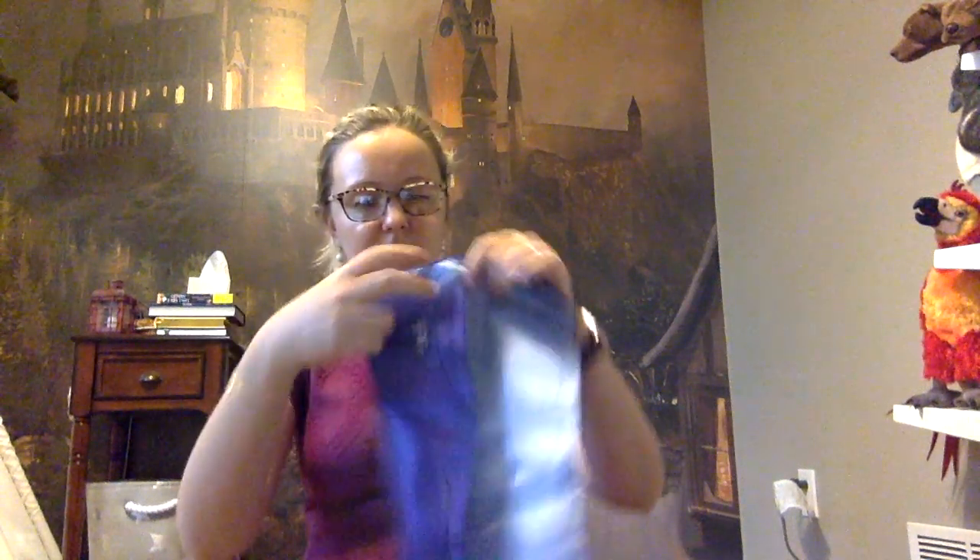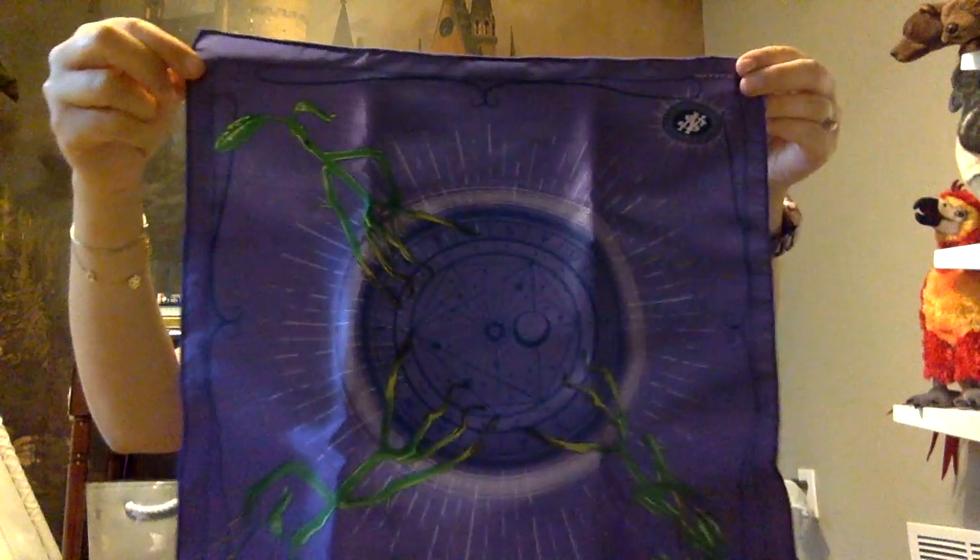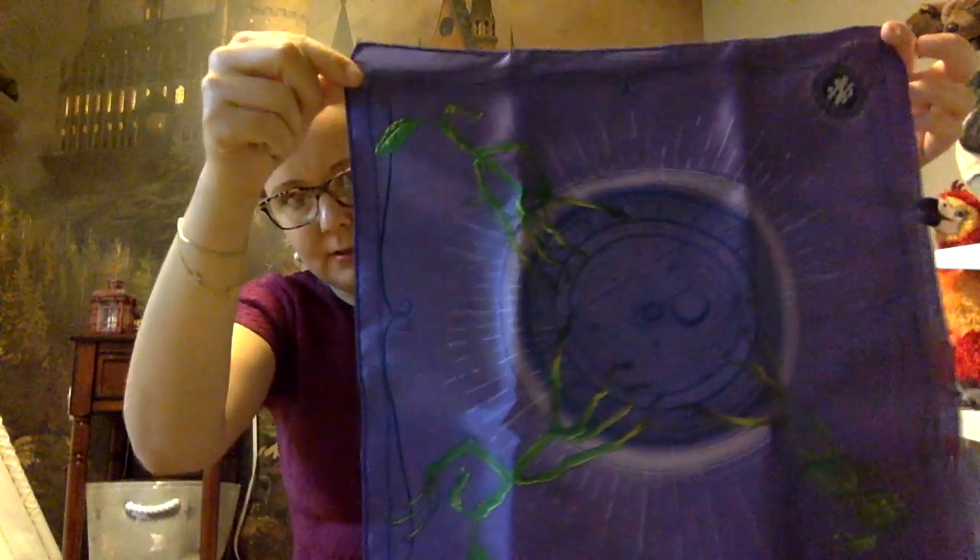The next thing is a little box, and it says it's a bowtruckle handkerchief. That's really cute — it's a little handkerchief with little bowtruckles on it. That's actually like really, really adorable.